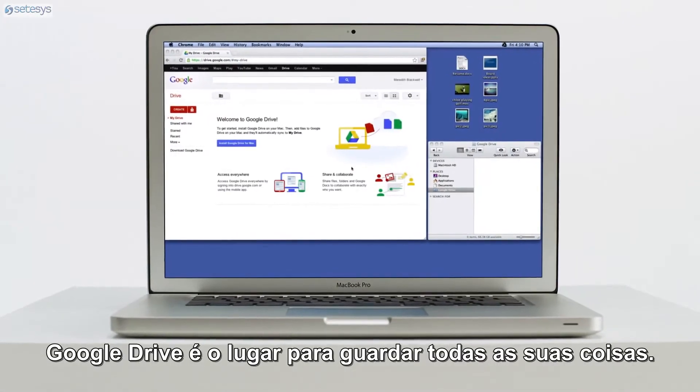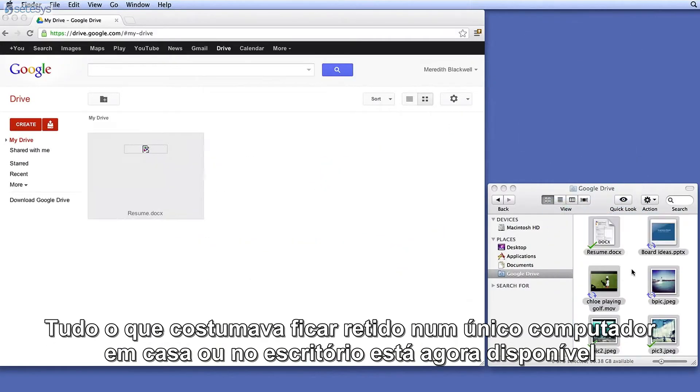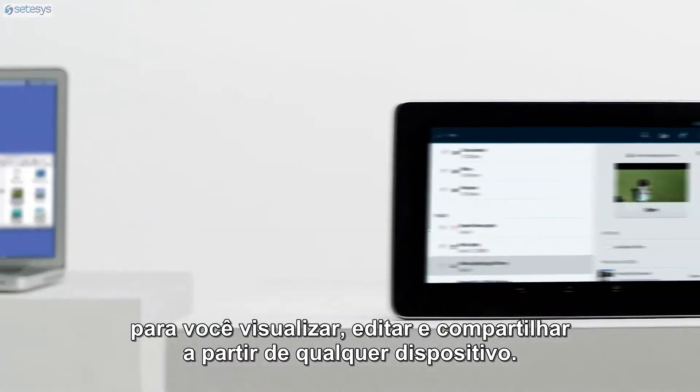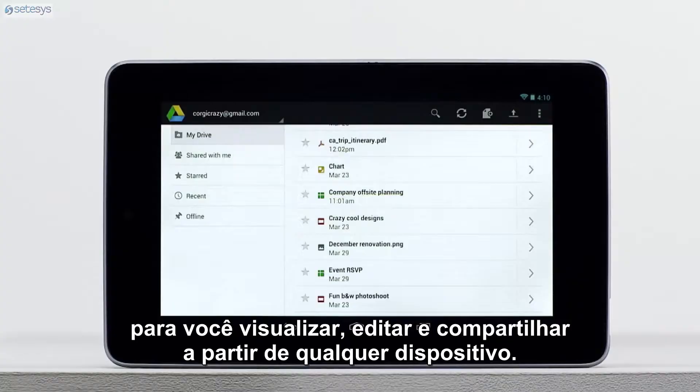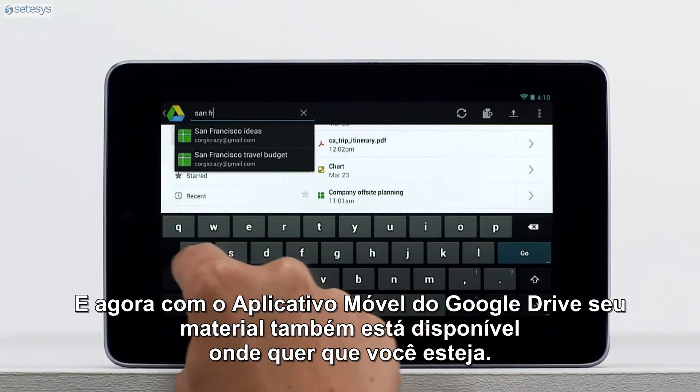Google Drive is the place to store all of your stuff. Everything that used to be trapped on a single computer at home or in the office is available for you to view, edit, and share from any device. And now with the Google Drive mobile app, your stuff is also available wherever you are.